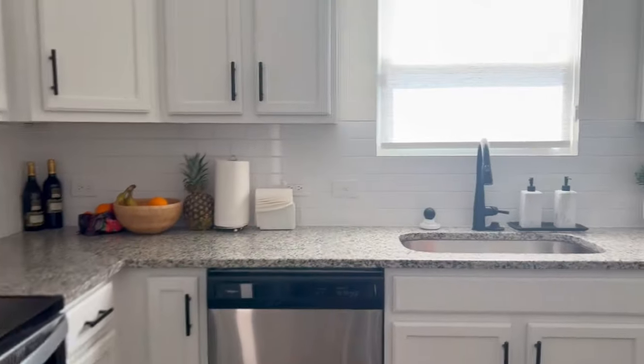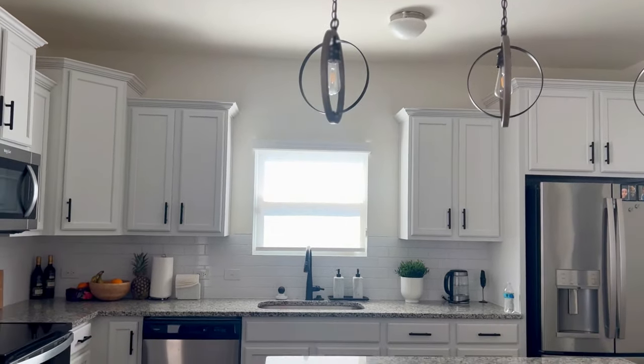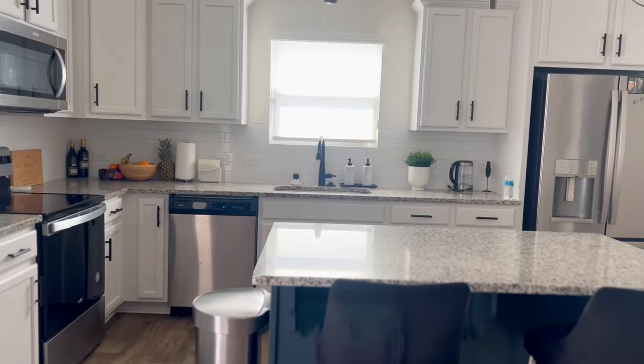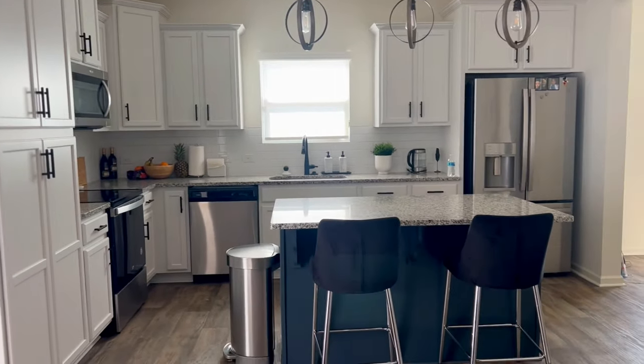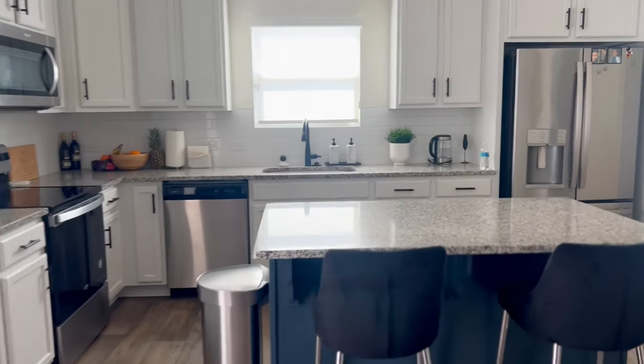We haven't updated any of the light fixtures yet — I'm still trying to figure out how I can mix in some different metals. It's very silver, gray, and white in here and I don't really want to bring in gold because I feel like it might clash too much. I know it's very monochromatic but it looks clean, put together, and modern — that's really the look I'm going for.